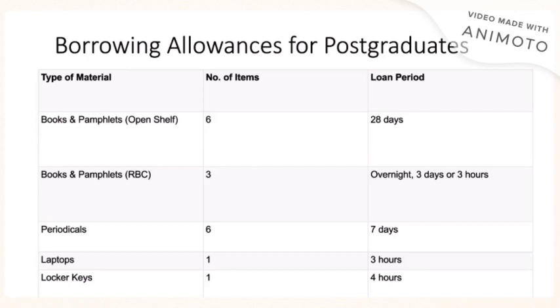You may also borrow periodicals and you are allowed to borrow 6 periodicals for a period of 7 days. Laptops are allowed for periods of 3 hours only and you may only borrow one laptop at a time. Lockers are available for your convenience and you are allowed to borrow these lockers for 4 hours, after which you will need to return them.